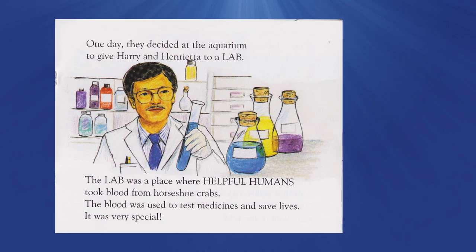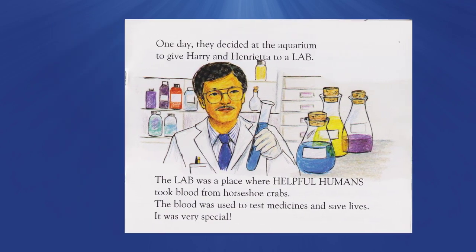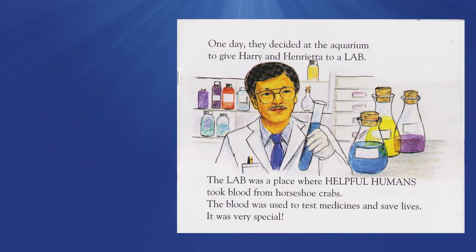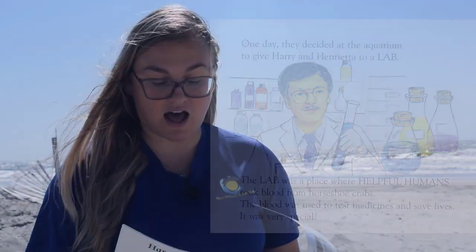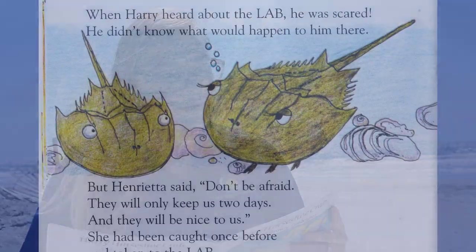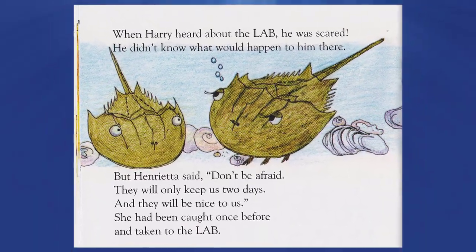One day the aquarium decided to give Harry and Henrietta to a lab. The lab was a place where helpful humans took blood from horseshoe crabs. The blood was used to test medicines and save lives — it was very special. When Harry heard about the lab, he was scared. He didn't know what would happen to him there.